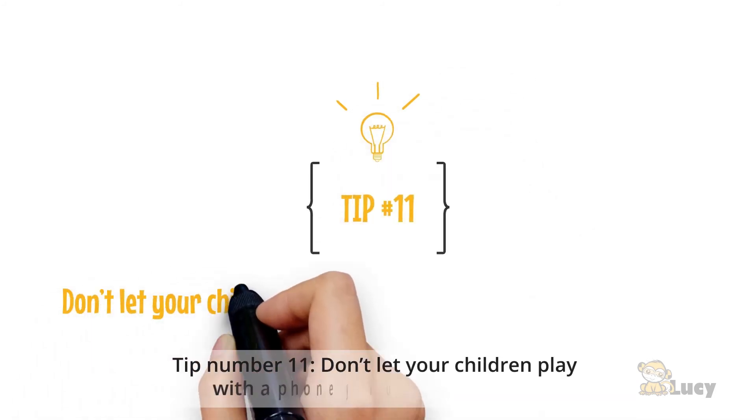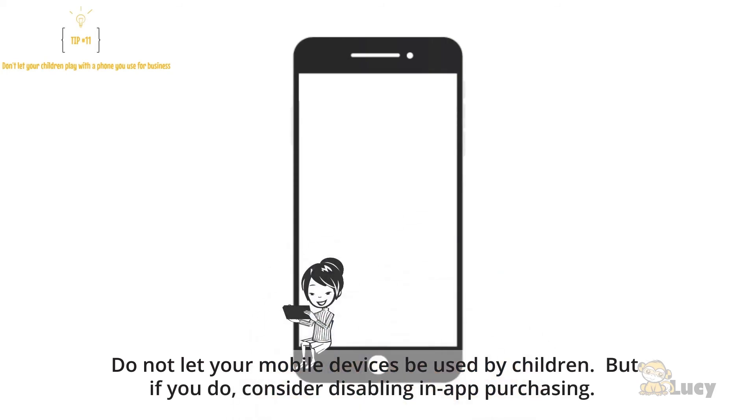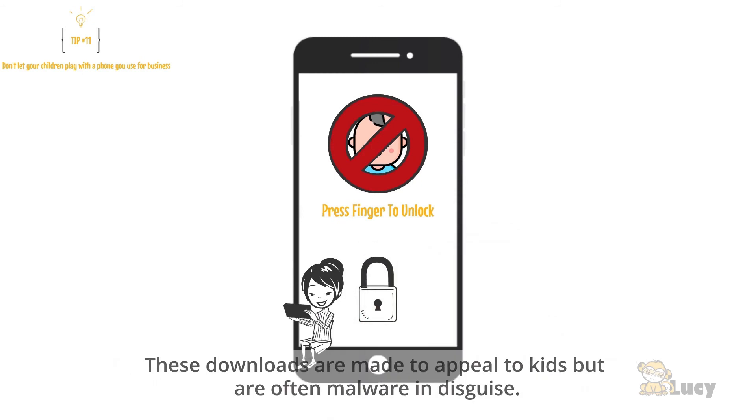Tip number eleven: don't let your children play with a phone you use for business. Do not let your mobile devices be used by children. But if you do, consider disabling in-app purchasing. These downloads are made to appeal to kids, but are often malware in disguise.